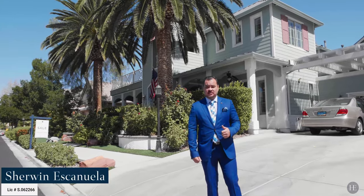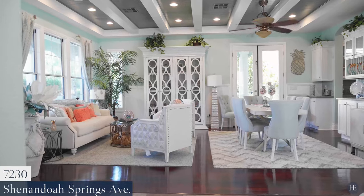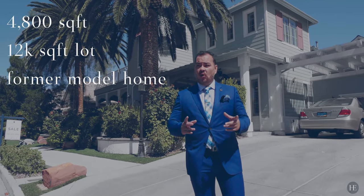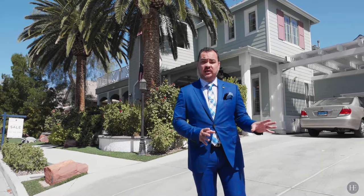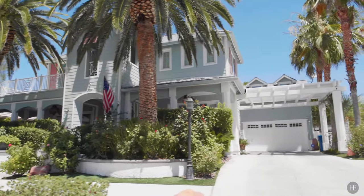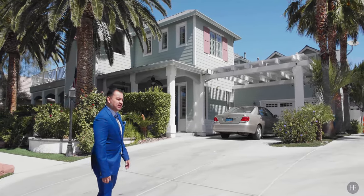Hi, Sherwin Escanuela with Huntington & Ellis, a real estate agency. I wanted to give you a quick tour of our newest listing, a former model on 7230 Shenandoah Springs. This house is over 4,800 square feet sitting on a 12,000 square foot lot — one of only 20 homes in a gated community in the Northwest. This was their model home, one of three, so this is an opportunity to buy something with all the upgrades no other homes in the community have. We'll start with the split driveway — you've got a four-car garage with two being detached and a guest house right above it. Let's get started on the tour.